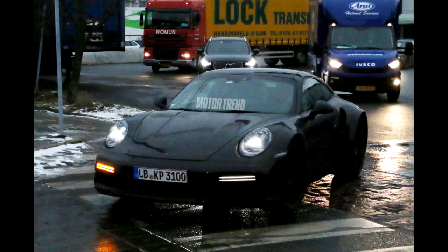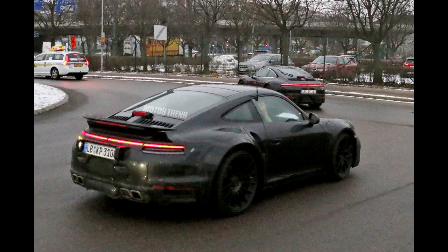Some new design cues, like the double LED daytime running light strip up front and a slightly revised front fascia, further indicate that this is the next-generation model.